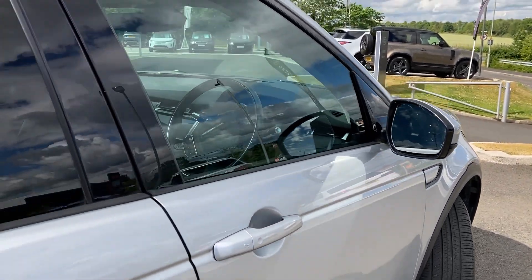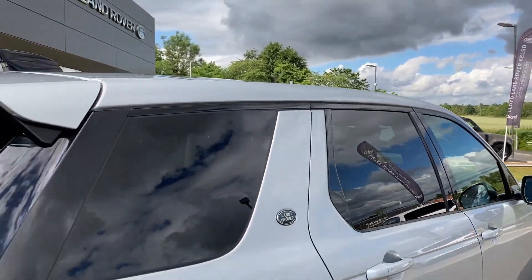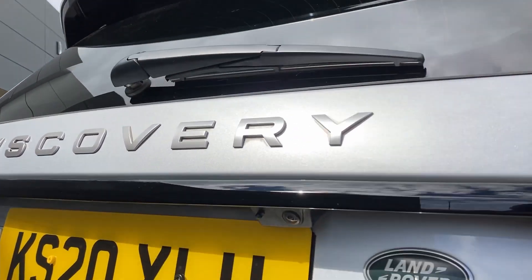We also have keyless entry, a fixed panoramic roof, privacy glass, and on the tailgate we have the rear camera.